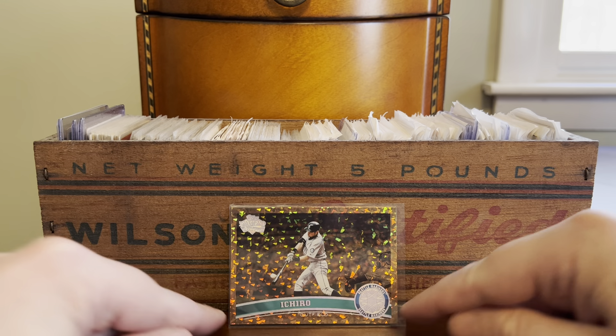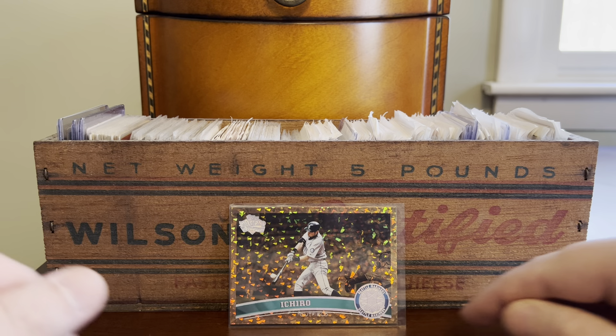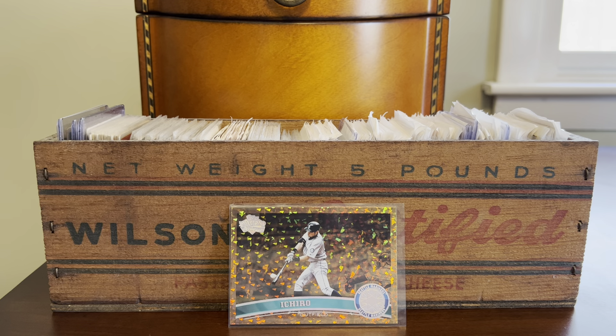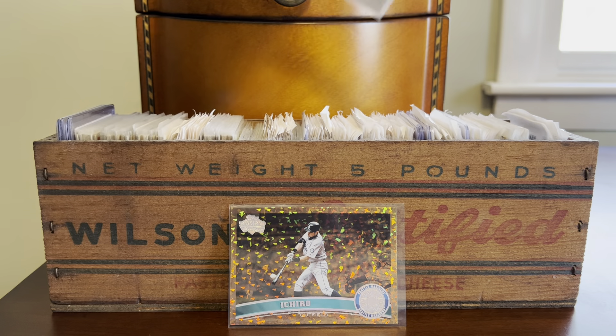The light is actually doing it justice here. They're just fantastic. If you don't have one of these Cognacs and you follow a player who was in the league in 2011, or even one of the retired players who's in the set, I cannot recommend enough picking one of those up.